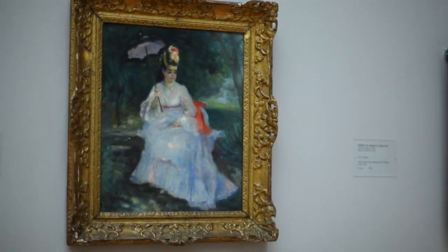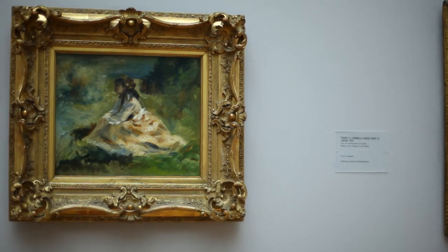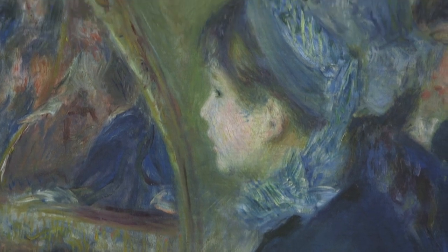Renoir was interested in different milieus. The son of a craftsman soon became part of an urban, bohemian milieu, and once he had become a successful artist, he was welcomed into the salons of the haute bourgeoisie.